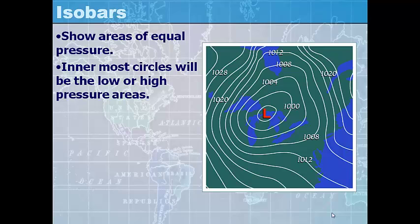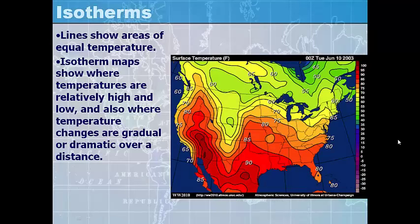Isobars show areas of equal pressure. The innermost circles represent the low or high pressure center — on this map the innermost circle is a low pressure area — and the numbers get larger as you move outward, toward higher pressure areas. Isotherms are lines that show areas of equal temperature. Isotherm maps show where temperatures are relatively high and low, and also where temperature changes are gradual or dramatic over a distance.